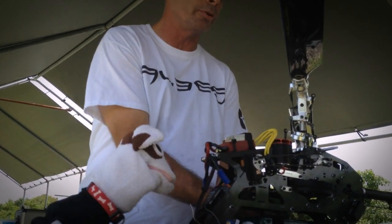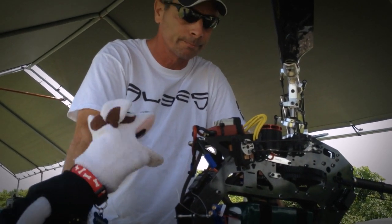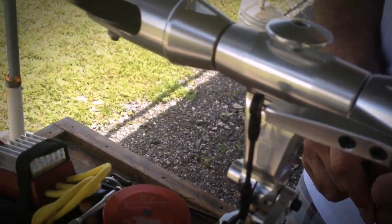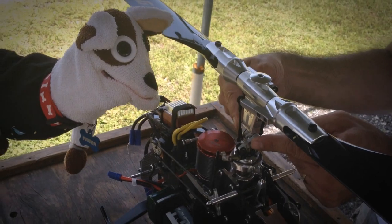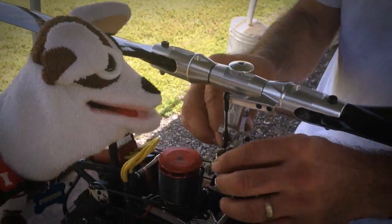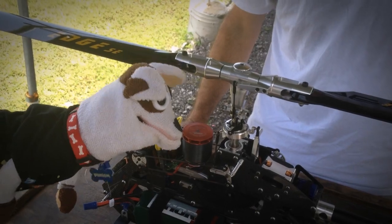This one was put together by another member and has been going around flying at different fields around the country to get people used to seeing the Rush 750. Let's talk about the head — Charlie did a little bit of a different design here. He's got the links coming up, and the rotor head block is one piece. It's got a real nice mounting for the arms where they go in, and there's an actual shoulder that rides inside the bearings, so it doesn't require that little washer you lose every time you take it apart. The geometry is perfect — V-bar numbers are between 80 and 100, right where we need to be.